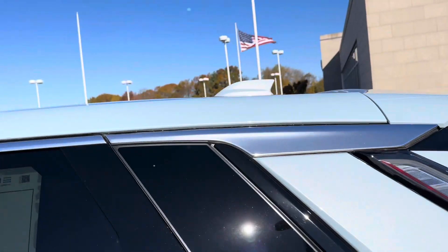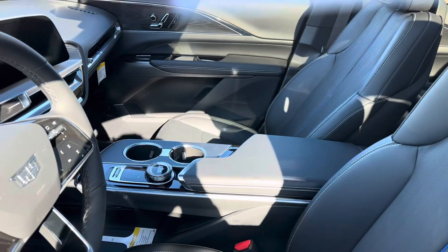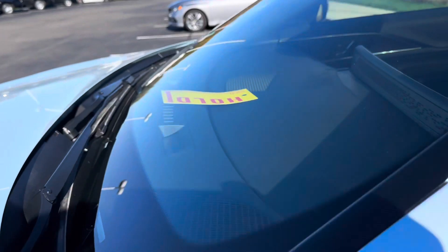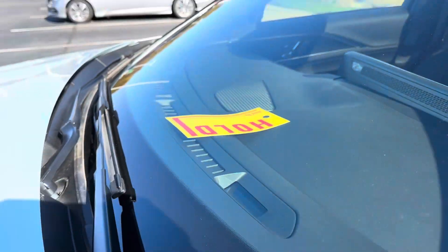It has the chrome — the regular chrome over the doors. Let's see if we can take a peek on the inside — nice looking interior. Yeah, there's a hold sign, that's what I was saying — it's a hold sign, not a sold sign.